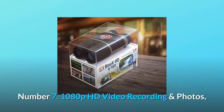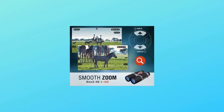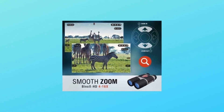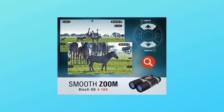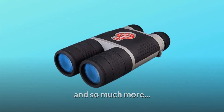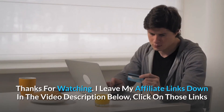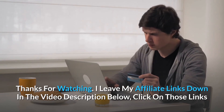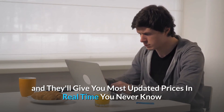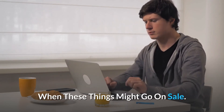Number 7: 1080p HD Video Recording and Photos with Wi-Fi Streaming. Allows you to record all of your hunting trips, using your phone or tablet as a viewfinder. Firmware upgradable, and so much more. Thanks for watching — I leave my affiliate links down in the video description below. Click on those links and they'll give you the most updated prices in real time; you never know when these things might go on sale.